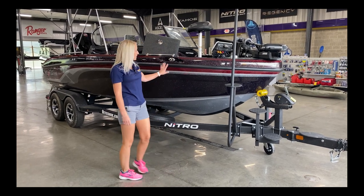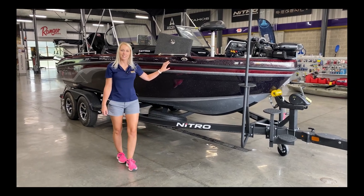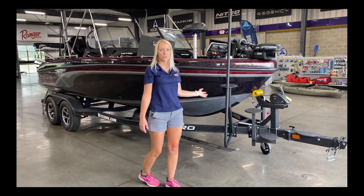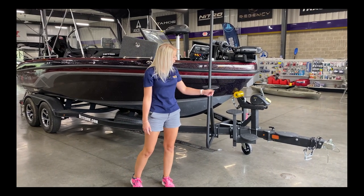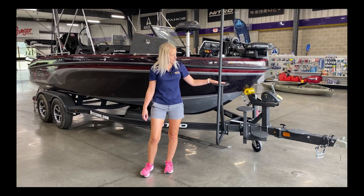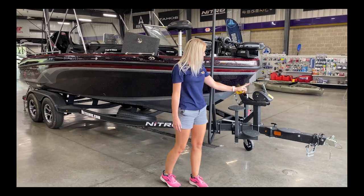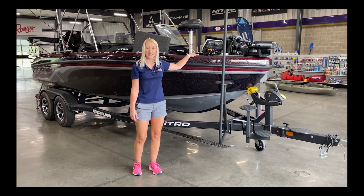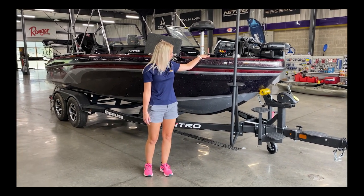We have the signature VPS colors on it. As you can see, it comes with a tandem axle trailer, extra heavy-duty jack and winch. We also have steps up here, there, and all the way up — you're not going to have any trouble getting into this boat.